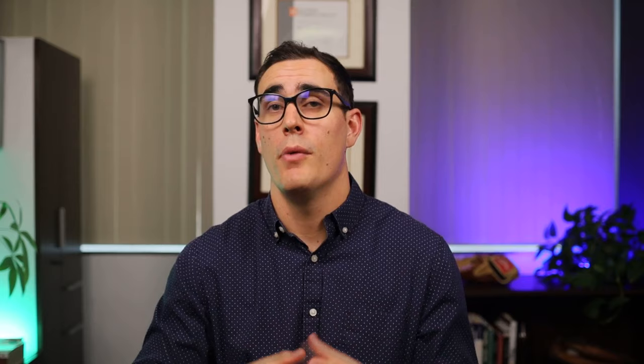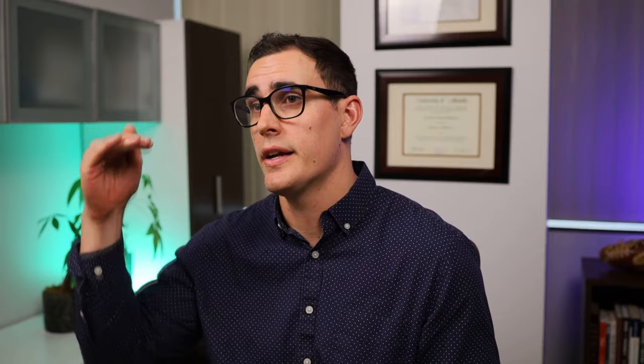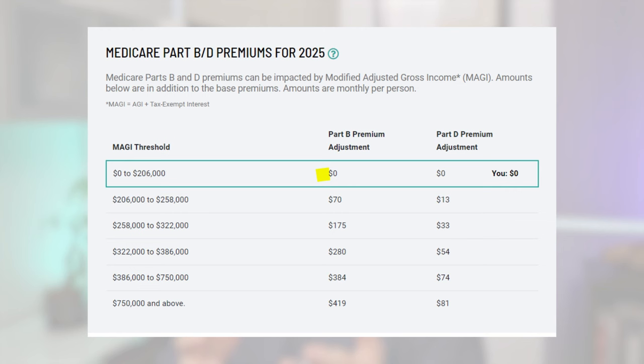The second trade-off: a lot of people are unaware what happens when you convert to Roth while on Medicare — that is the tax trap known as IRMAA. Medicare will look at your modified adjusted gross income each year and add an additional monthly cost on top of your Medicare premiums based on the amount of money you make. The thresholds can add anywhere from $0 to $419 per month depending on your income. For most folks, it's more of an annoyance than a huge factor, but it's a trade-off you should be aware of when doing Roth conversions.